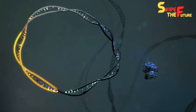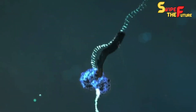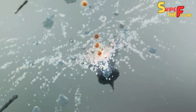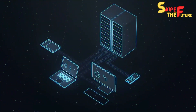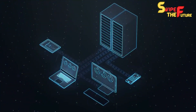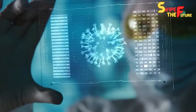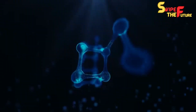Are you captivated by the universe of nanotechnology and its progressive effect on different ventures? Imagine microscopic robots, so little that thousands could fit on a needle's tip, enthusiastically performing tasks beyond our imagination. This could seem like sci-fi, yet it's closer to reality than you might suspect. Welcome to the enrapturing domain of nanorobots.